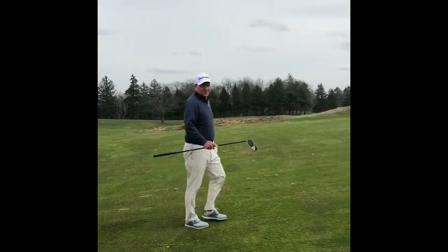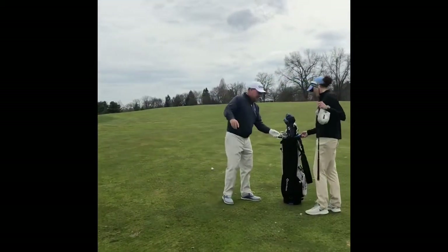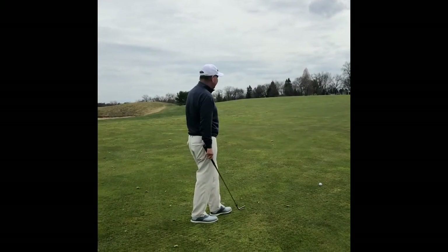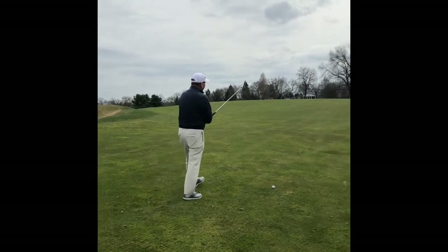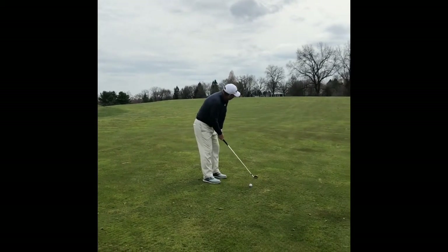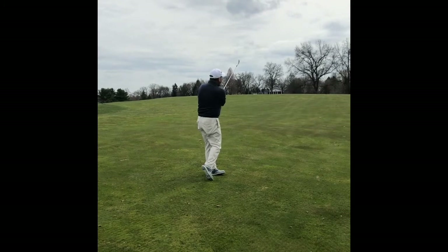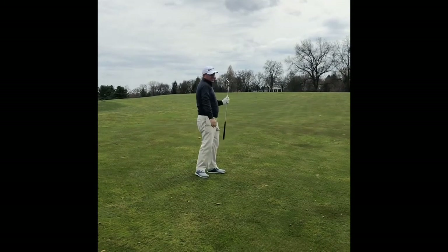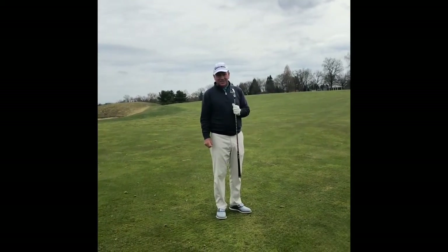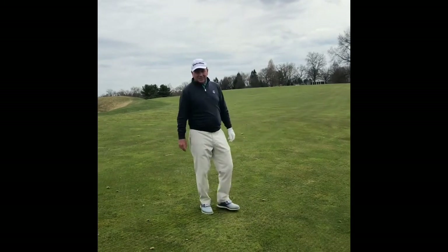All right, here we go. I'm approaching my drive. Desi's going to give me my yardage. 113 yards. So all I need to do — take out my club, pick my target again. This time it's just a hair right of the flag. Going to go right through my routine. So you can see that routine was the same as the one on the tee, and it also didn't take very long. When I got up here to my ball, it took probably less than 20 seconds to hit my shot.